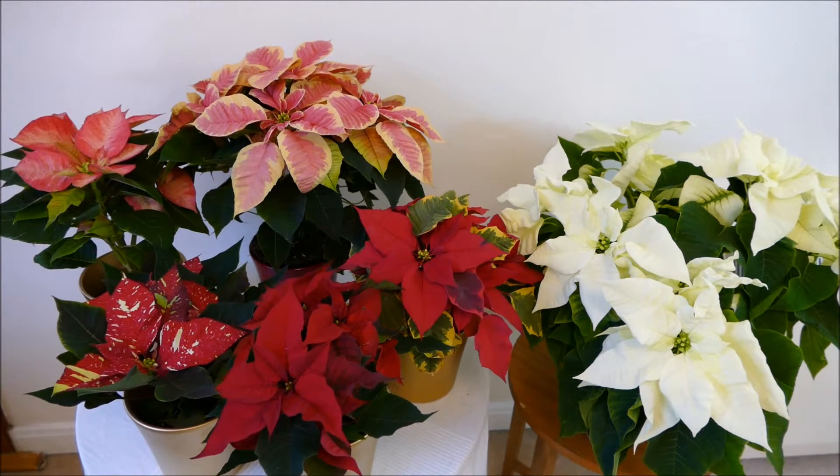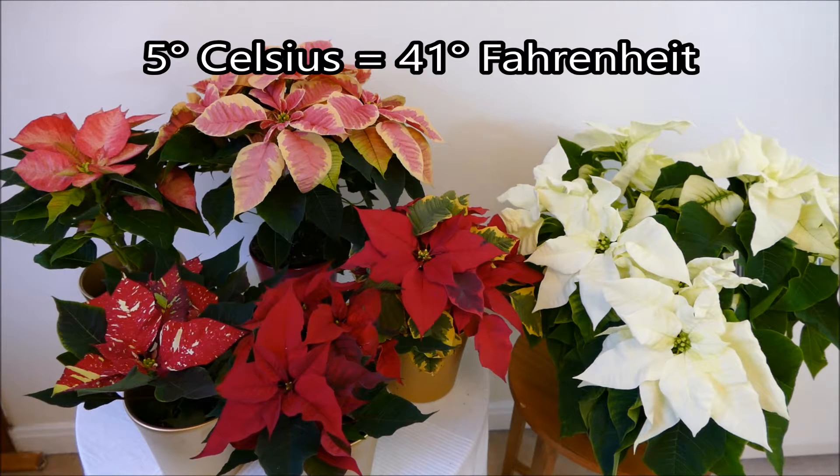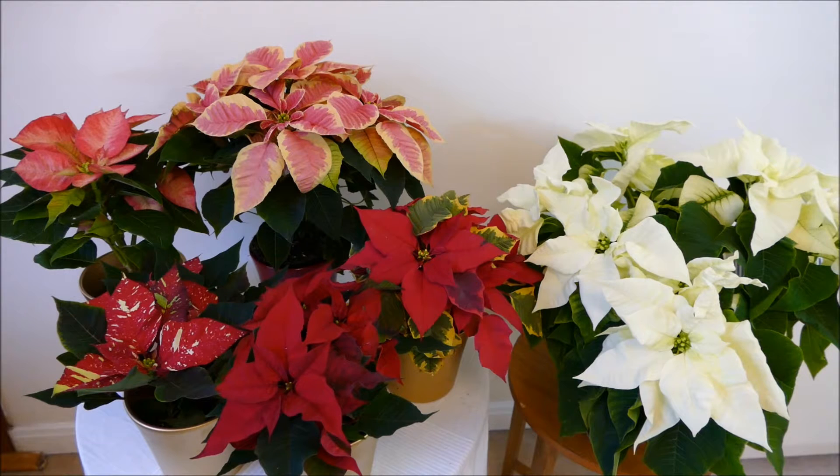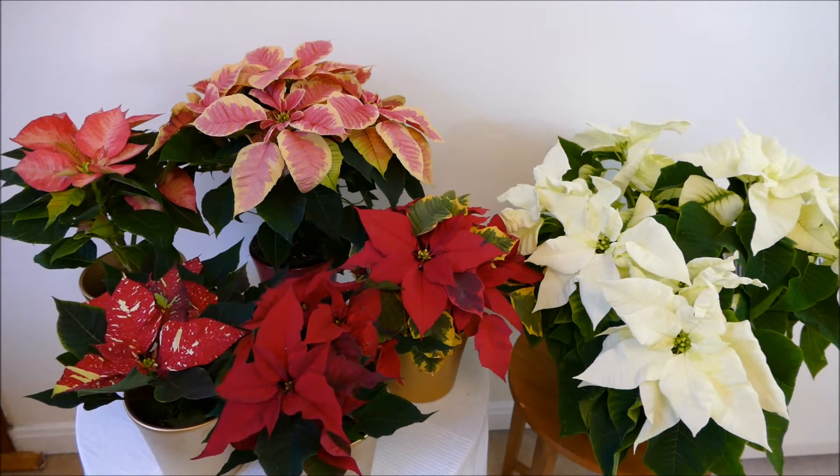When you go to buy your poinsettias, make sure you go at the warmest point of the day and check the weather forecast. If it's going to be a cold day, anything below five degrees, don't think about buying a poinsettia that day. If it's going to be above five degrees, make sure there's no wind and transport it quickly from the garden centre front door to your vehicle. If it's below freezing, don't even think about it — even a few seconds below freezing can kill the leaves on these thin-leafed plants.